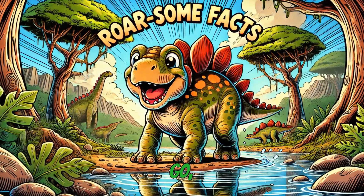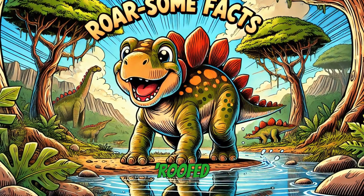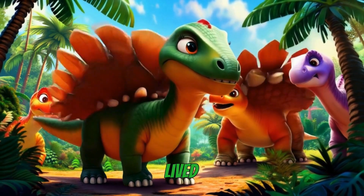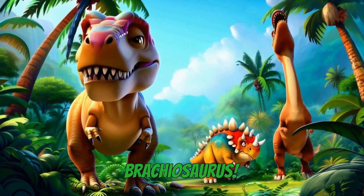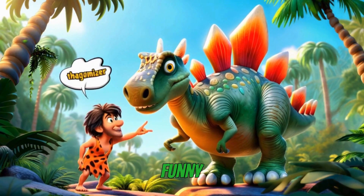Before we go, here are some roarsome Stegosaurus facts. Stegosaurus means 'roofed lizard' because scientists first thought its plates lay flat like roof tiles. It lived in the Jurassic period alongside other famous dinosaurs like Allosaurus and Brachiosaurus. Its tail spikes, called a thagomizer, got their name from a funny cartoon.